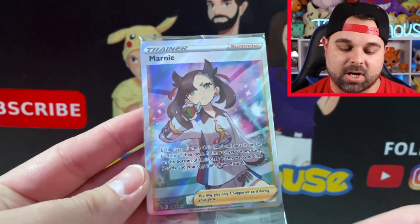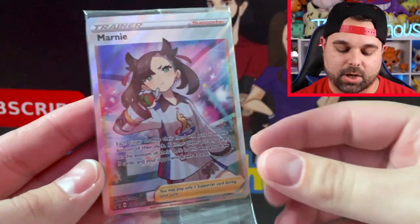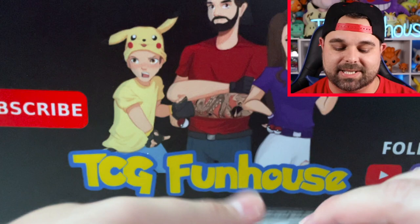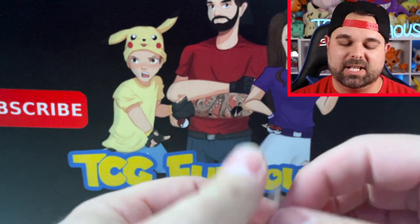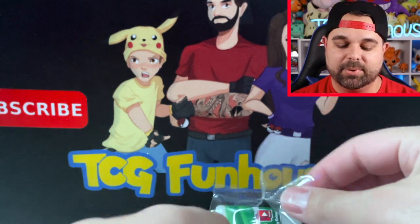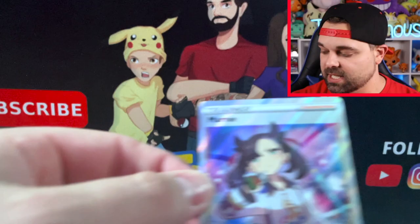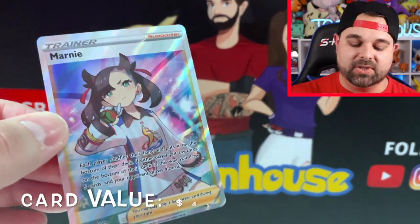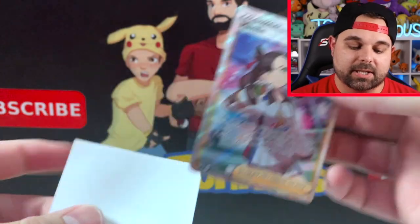And here is the card everyone's been talking about — the Marnie full art premium trainer card. We're going to open up the cellophane wrap, as there are a couple of other cards inside too. Let's take a look at this Marnie tournament full art trainer card — absolutely stunning. The Japanese version of this appeared in Shiny Star V.